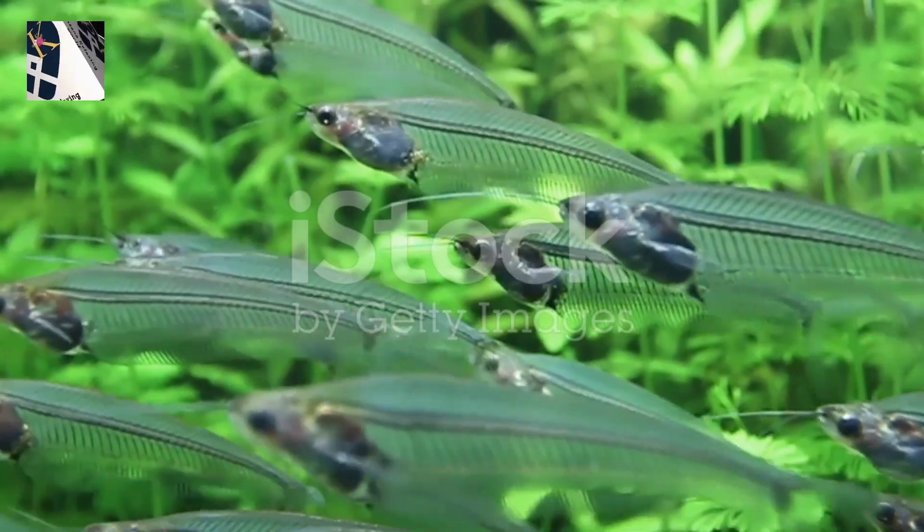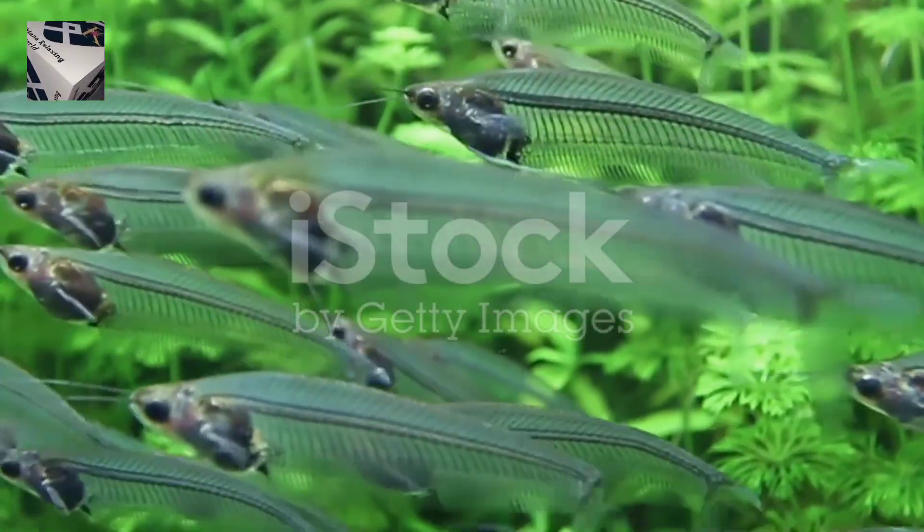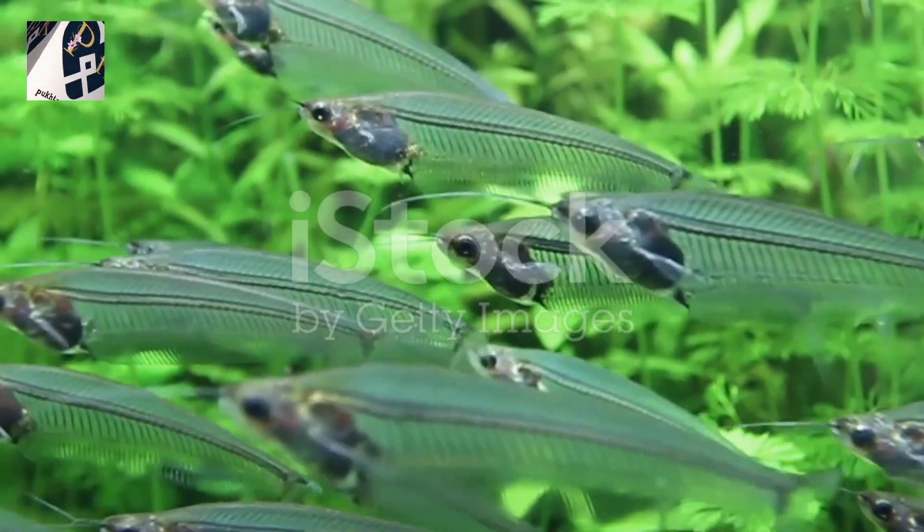Native to the slow-moving streams and rivers of South Asia, particularly India, the Indian glassfish is a true marvel.